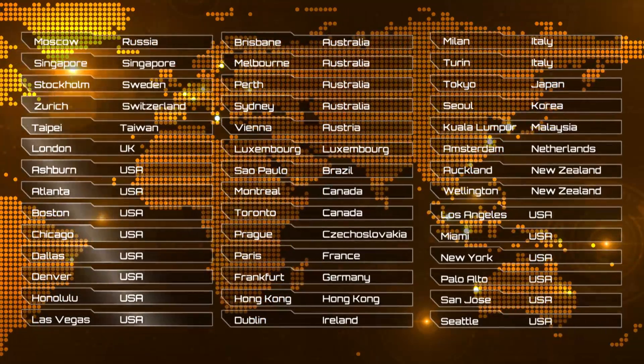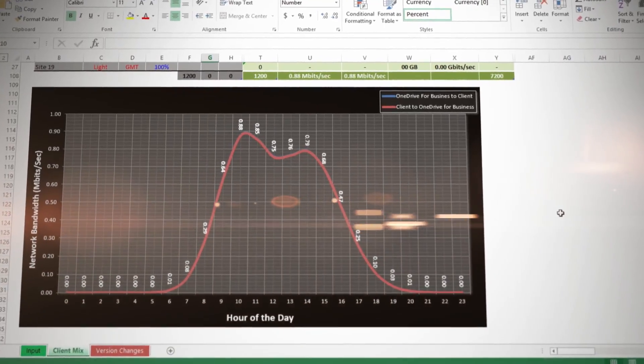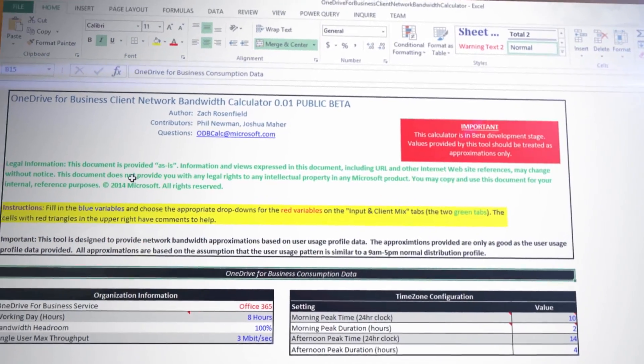I'm joined again by networking expert Paul Andrew. Last time he was here, we talked about the scope of the Microsoft network that Office 365 uses, what we do to manage traffic in it, and the tools you have to plan and optimize network performance. We provided a lot of great tips, and if you were an admin watching, you were probably wondering: what if I've got a managed private LAN that I want to connect to in order to get some better predictable performance?